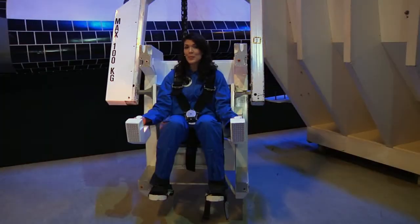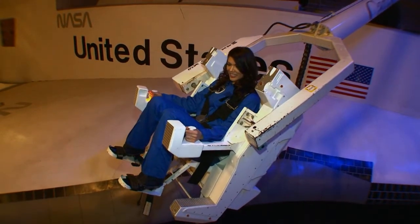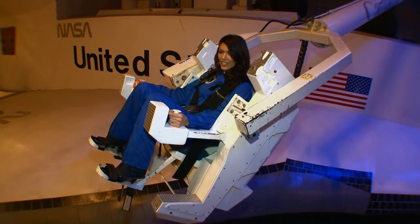At space camp you can study to be a space engineer, an astronomer, or an astronaut. Before you can go to space, you must first prepare at space school. My studies began at the man maneuvering unit, which is used to work on the exterior of the space shuttle.